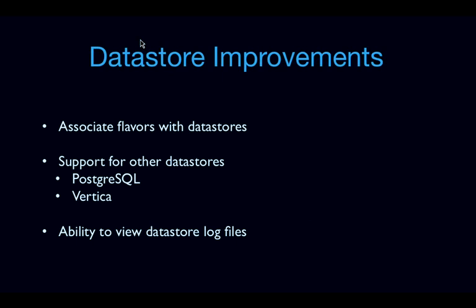We're also making incremental improvements to datastores. We're going to be adding a couple of new datastores, specifically Postgres and Vertica. We realized that specific datastores like Vertica need flavors that are specifically configured — really high memory, for example — so we need to associate flavors with certain datastores to provision instances of those datastores only on those associated flavors. We're also looking at the ability to view datastore-specific log files, such as the MySQL error log, programmatically through the API.